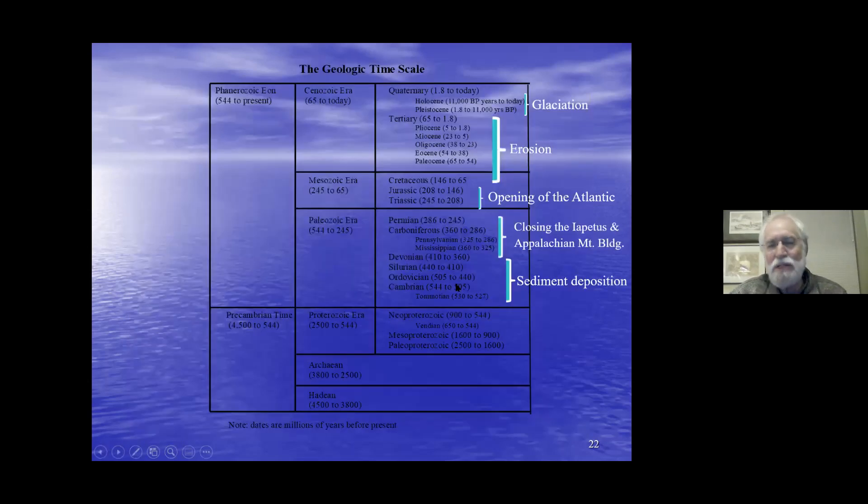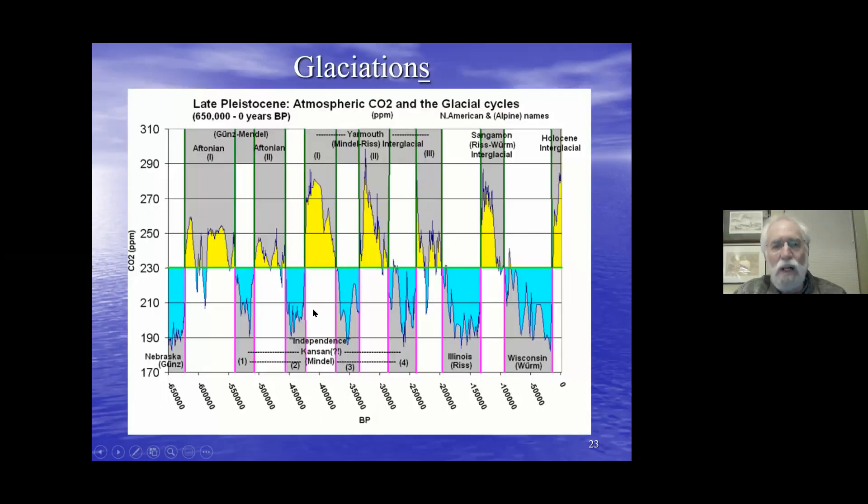From the time the Atlantic began to open until the glaciers arrived, there was a long period — close to 65 to 70 million years — of erosion. That bedrock shown in the previous maps was eroding under mostly stream activity, until about 2 million years ago when the glaciers moved southward. So we're moving on from bedrock to the next major phase that shaped our state: glaciation.